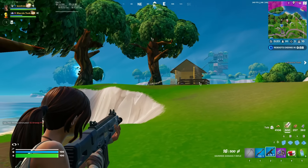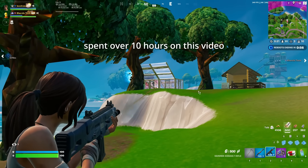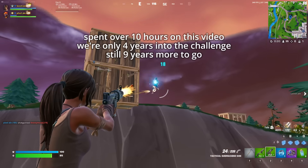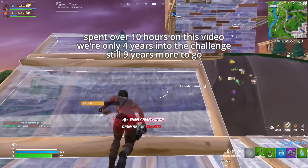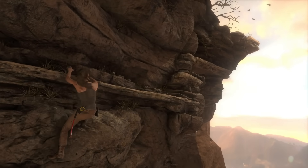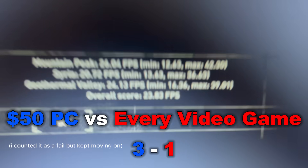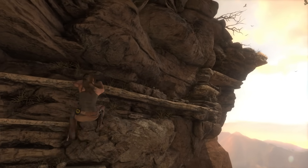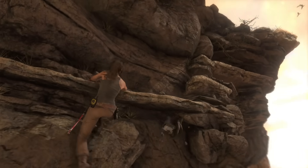Normally at this point I would give up on the challenge, but I've already spent over 10 hours on this video and we're only four years into it, with still nine years worth of games to try. So to keep this challenge going, I'm sadly going to have to count the 23.83 FPS as a success, because I know the next games we test will be much easier to run than 2015's Tomb Raider.